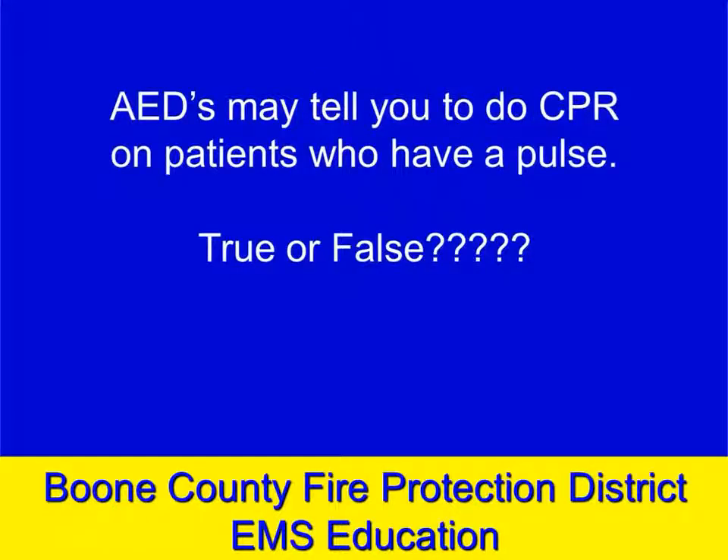Let's say you arrived at a cardiac arrest, placed your AED, shocked the patient a couple times, did excellent CPR, and your patient has developed a pulse. If you were to press the assess button, would your AED tell you to do CPR on this patient even though he has a pulse? True or false? This one is actually true.